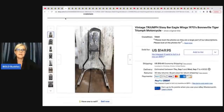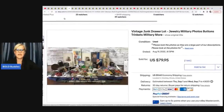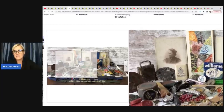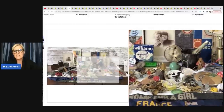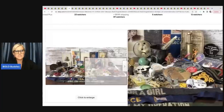This here is a vintage Triumph sissy bar eagle wings, 1970s Bonneville Tiger Triumph motorcycle. He got this from an estate clean-out and sold it for $149.95. Here is a sample junk drawer lot he put together — jewelry, military photos, buttons, trinkets, and more. It got one bid at $79.95. There's so much profit potential — let's say you sold each item for $10, that alone is a huge profit, and many of these items are worth more. The old vintage patches are incredible.